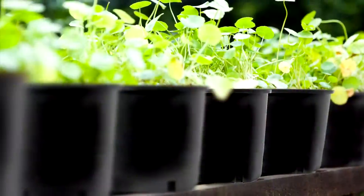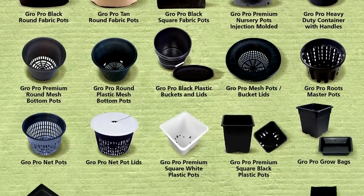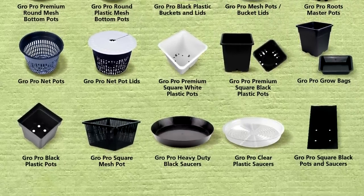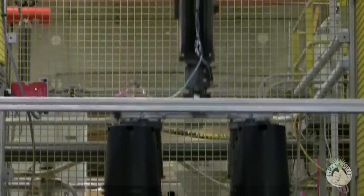Not all flower and garden pots are created equal — that fact doesn't matter to most until it fails. At GrowPro, we know there's a difference, and that's why we produce our premium nursery pots in the United States.